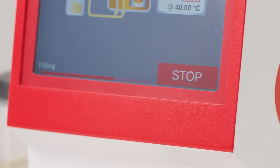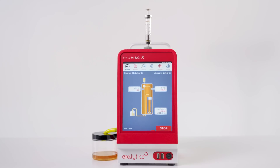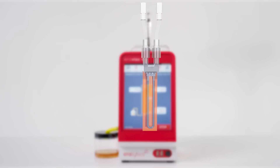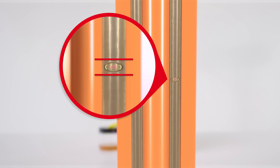This allows for the measurement of both the dynamic and kinematic viscosity. The patented bubble detection technology, Filling Proof, ensures accurate and reliable density and viscosity measurements.